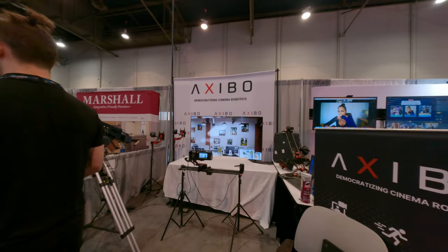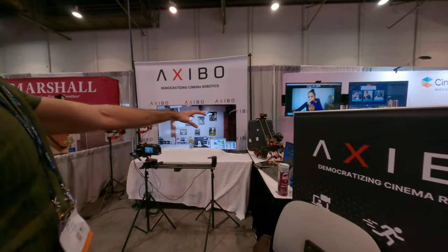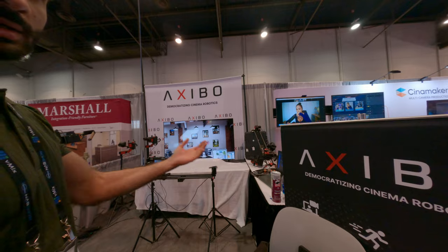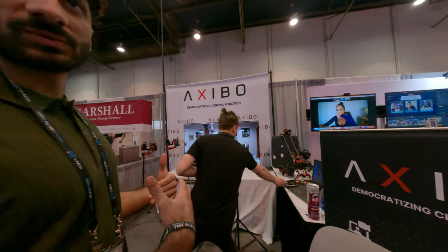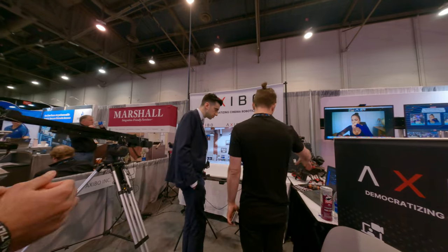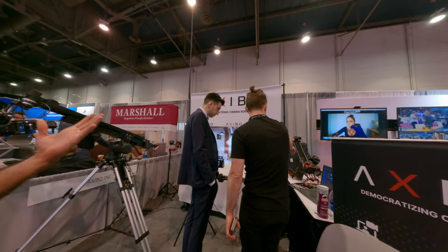Over here we have a virtual production setup. Unreal Engine is running on this laptop, and our system links the data to our custom Unreal Engine plugin. As the physical camera moves around, so does the virtual camera, and what we see is what the virtual program camera sees. You can get a tabletop virtual production setup very easily.